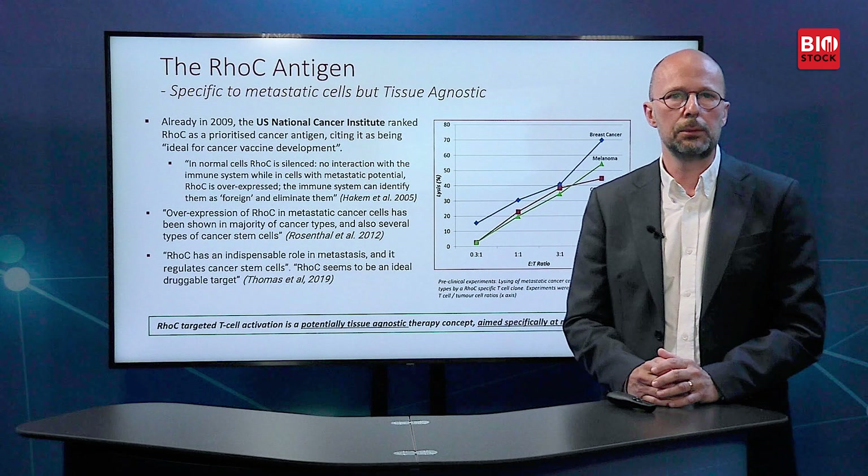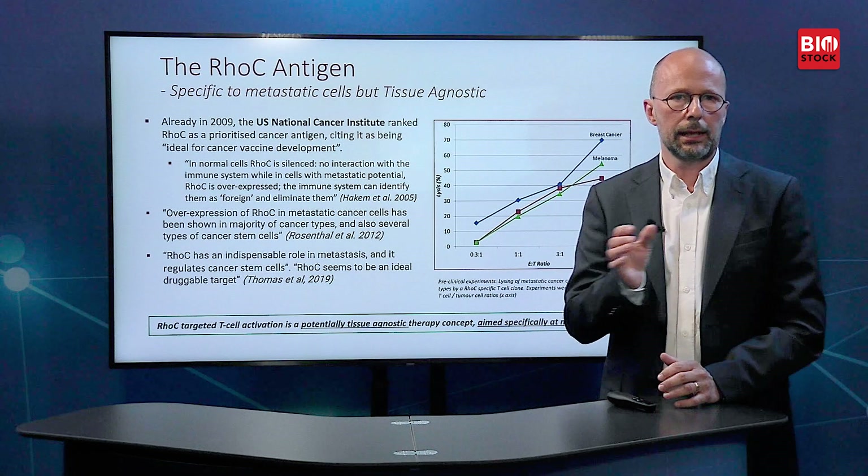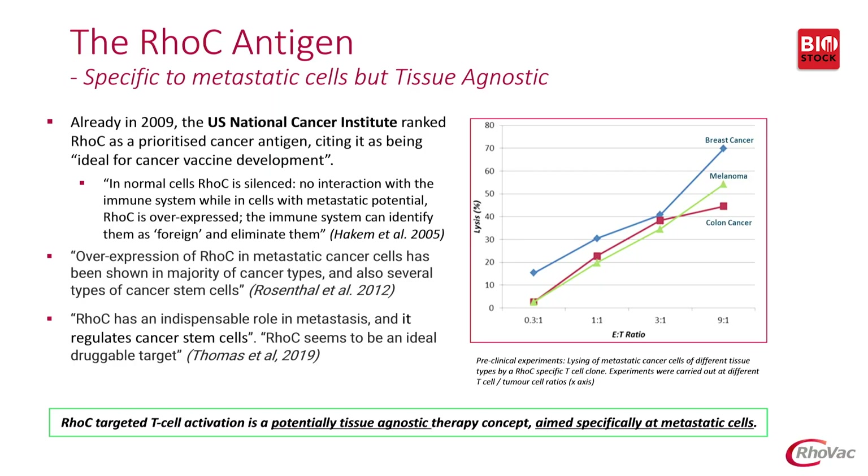To the right in this slide you will see a diagram. The x-axis is effector to target cell ratio and the y-axis is the ability to lyse these cells — it's essentially a dose response curve. We've tried this with different types of cancer cells and different types of tissues, and there is no significant difference between the different types of cancers and tissues. So we think we have here a potentially tissue agnostic treatment concept.